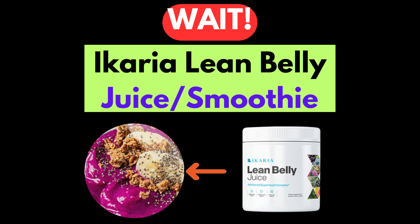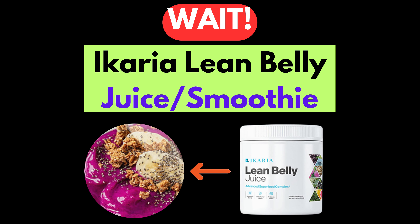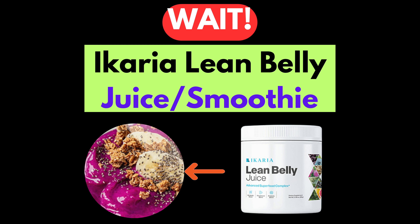Before starting the souping recipe video, we introduce you to Icaria Lean Belly Juice, which will help you burn belly fat naturally in 7 days. For more details, click the link in the video description below.